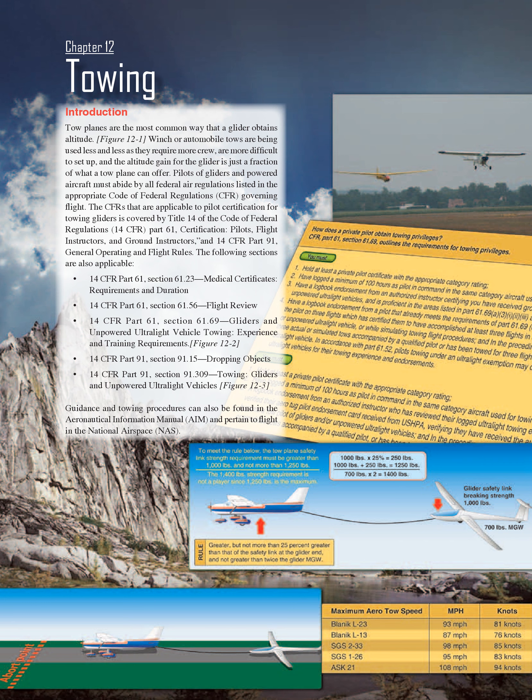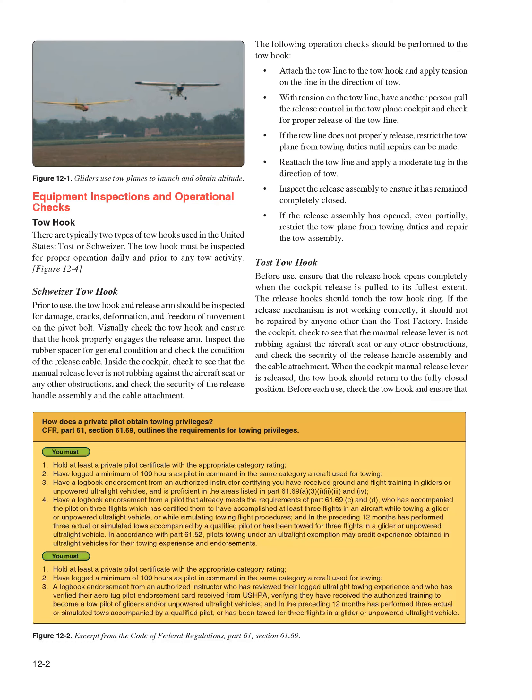The following sections are also applicable: 14 CFR Part 61, Section 61.23 Medical Certificates Requirements and Duration; 14 CFR Part 61, Section 61.56 Flight Review; 14 CFR Part 61, Section 61.69 Gliders and Unpowered Ultralight Vehicle Towing Experience and Training Requirements; 14 CFR Part 91, Section 91.15 Dropping Objects; 14 CFR Part 91, Section 91.309 Towing Gliders and Unpowered Ultralight Vehicles. Guidance and towing procedures can also be found in the Aeronautical Information Manual (AIM) and pertain to flight in the National Airspace (NAS).